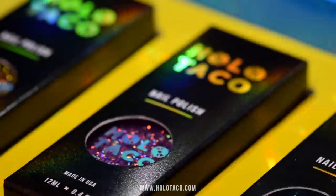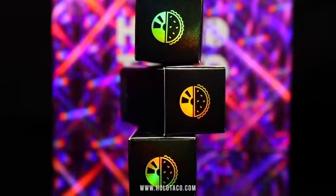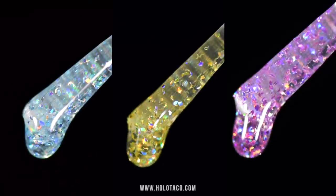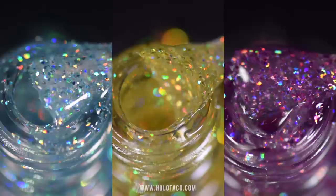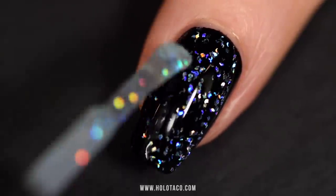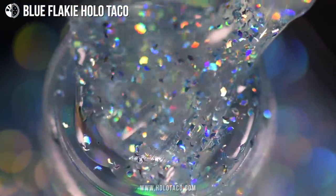They come in special carton boxes too. You see where the logos are normally silver holo, they're now gold holo. We've got blue, gold, and purple Flakey Holo Taco. They are all colored holographic toppers in a clear base that are designed to apply over any base color or existing manicure to add a little something special, sparkly, and holo to your nails. But first, let's get in real close and examine the majestic colored Holo Flakeys.